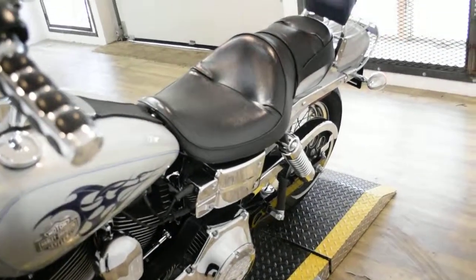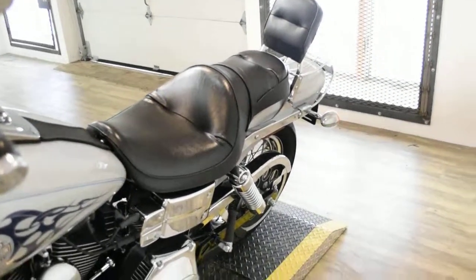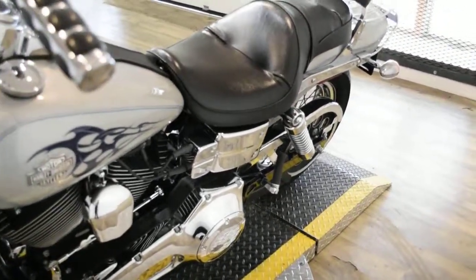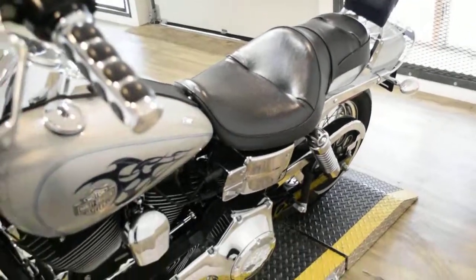This bike has been serviced and safety inspected and is ready for the road. It has 18,307 miles on it. This bike also has the passenger backrest, the luggage rack, and braided lines.